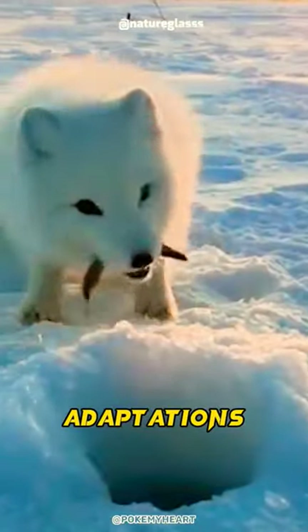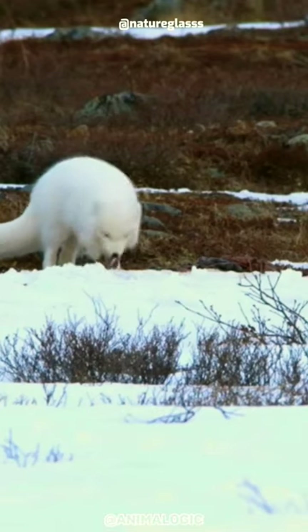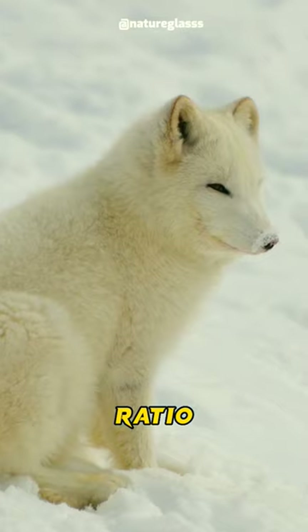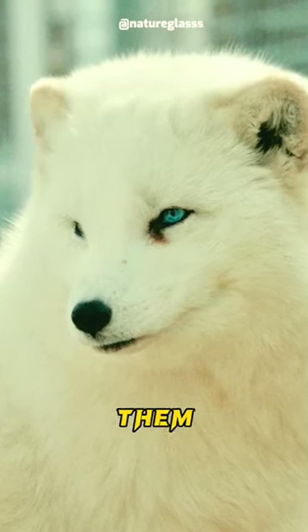One of their most interesting adaptations is their ability to survive in extreme cold. They have a low surface area to volume ratio, a thick layer of fat, and a dense fur coat that insulates them from the cold.